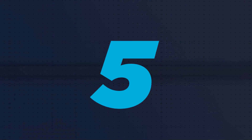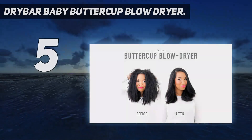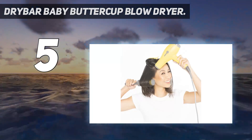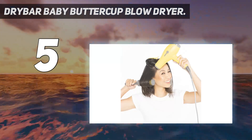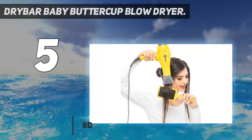Starting at number 5: the Drybar Baby Buttercup Blow Dryer. The winner of the GH Beauty Labs Travel Hair Dryer Test, Drybar's top-of-the-line dual-voltage model delivers fast-drying power in a portable package.